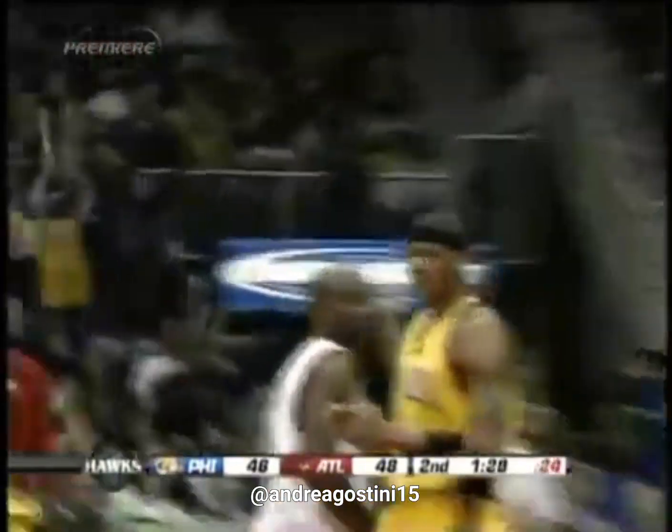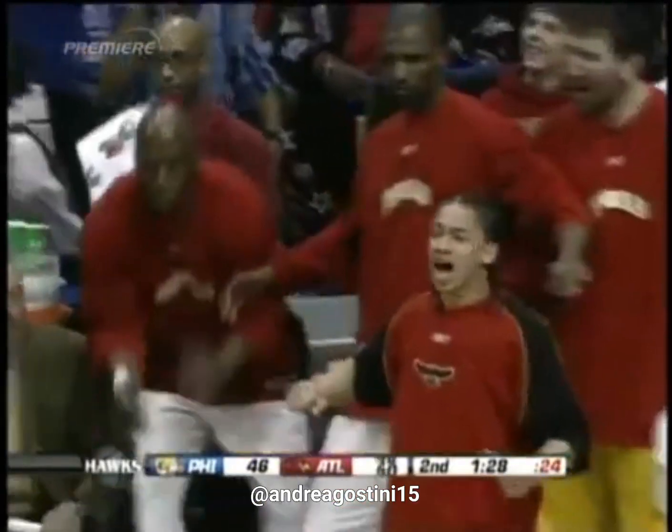And the number one play of the week: reigning Slam Dunk Champion Josh Smith. Hello! Good night!